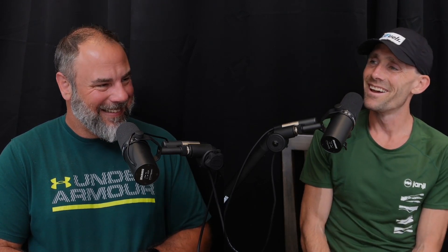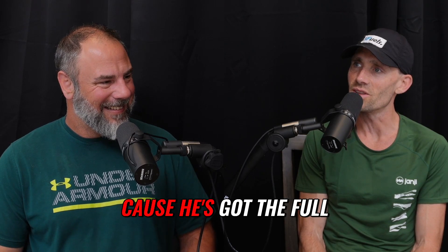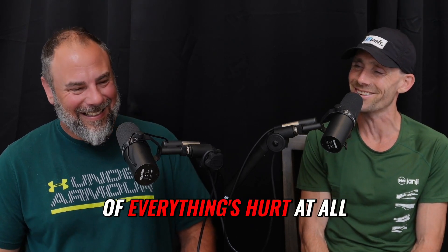Everyone thinks the catalog needs to have a shoe option for them across the whole thing. I had Brian Backstead on the podcast — he's one of the original founders of Ultra. He's fun to talk to because he's got the full scope and has heard it all.